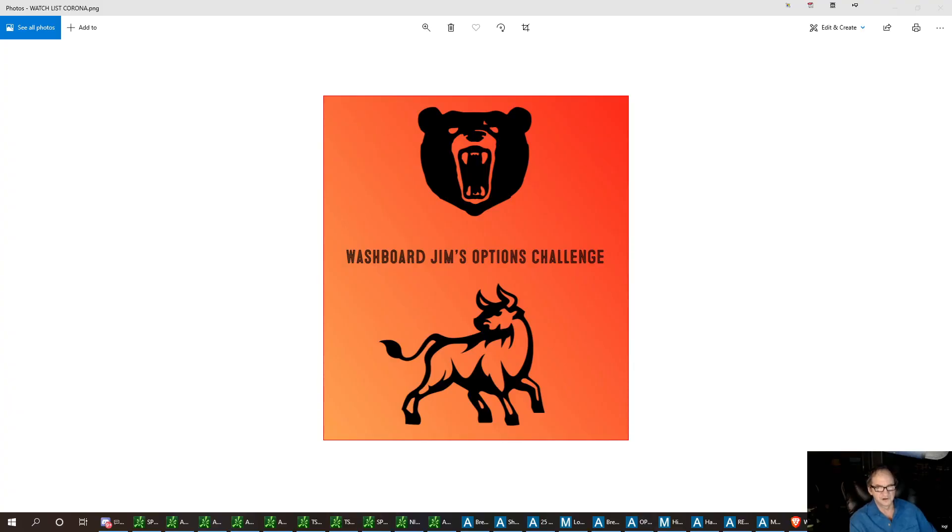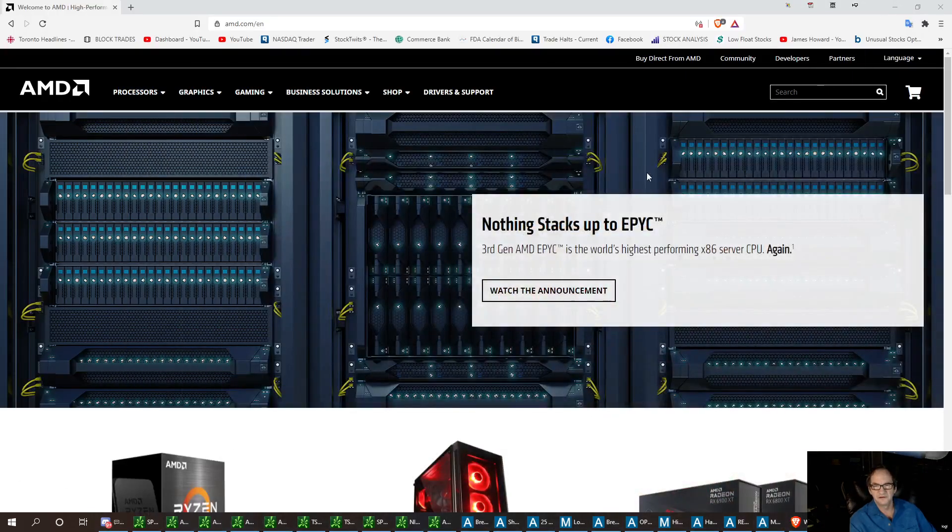Welcome to Washboard Gym's Options Challenge. Today I want to discuss one of my favorite stocks — AMD. AMD had excellent earnings, just beautiful, really blew it out of the park, and I've been very excited about this stock for a very long time. I try to get it on the dip.